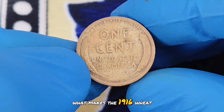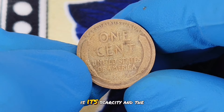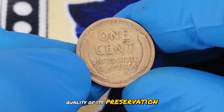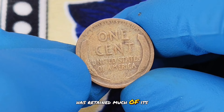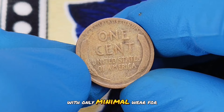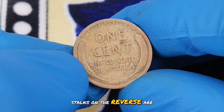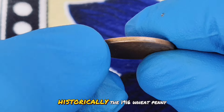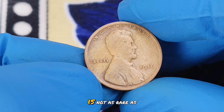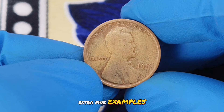What makes the 1916 wheat penny truly valuable, especially in extra fine condition, is its scarcity and the quality of its preservation. In numismatics, extra fine means the coin has retained much of its original detail with only minimal wear. For the 1916, this means that the wheat stalks on the reverse are still distinct and Lincoln's features are well defined. Historically, the 1916 wheat penny is not as rare as some other years, but when it comes to extra fine examples, the value skyrockets.